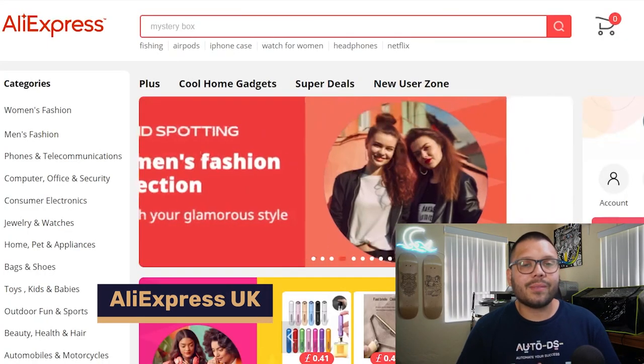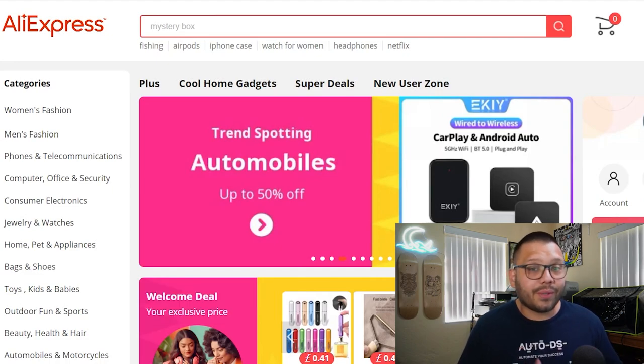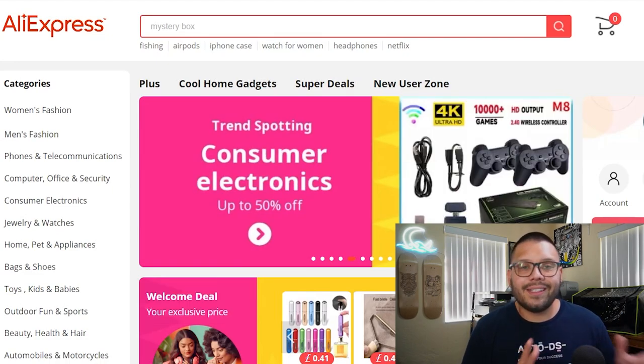These next five suppliers are retail suppliers — most of which you've probably heard of. The first is AliExpress, which has a massive amount of items with varying shipping times and prices. You can pretty much find anything you need there, and it's a great website to test out different products.